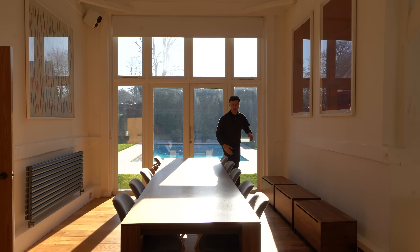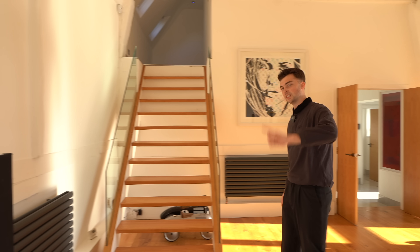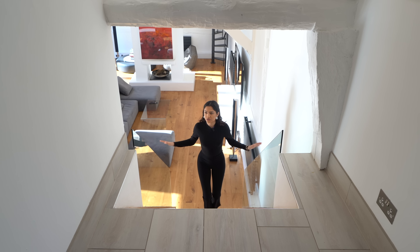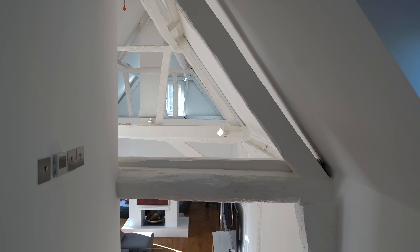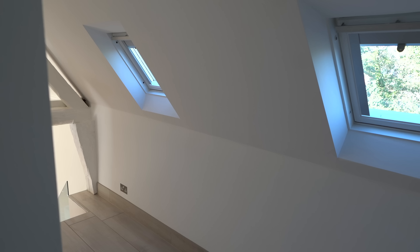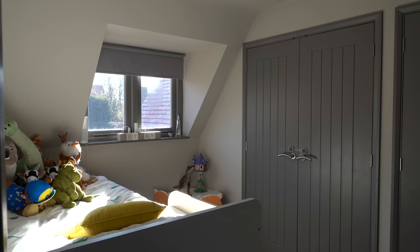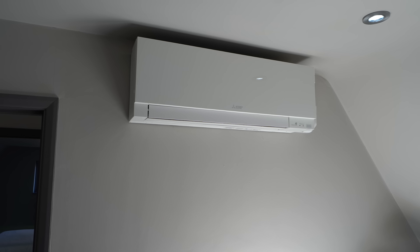Now let's check out the bedrooms on the first floor. Coming up the staircase we've got glass balustrades on either side and a beam above - very characterful. As soon as you come in you're blown away by the modern side of the house: gray hardwood flooring, gray frames, white paint. Our first bedroom is a kids' bedroom with plenty of storage behind the doors and a little bunk bed.